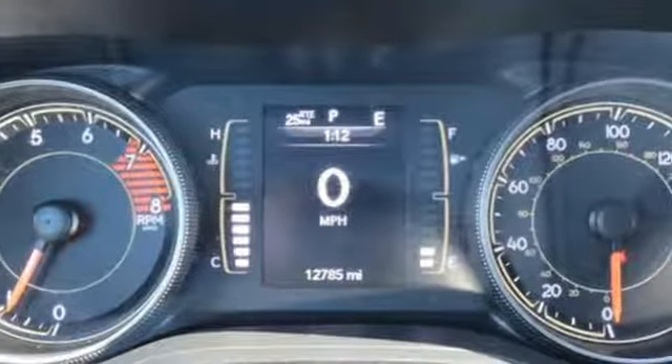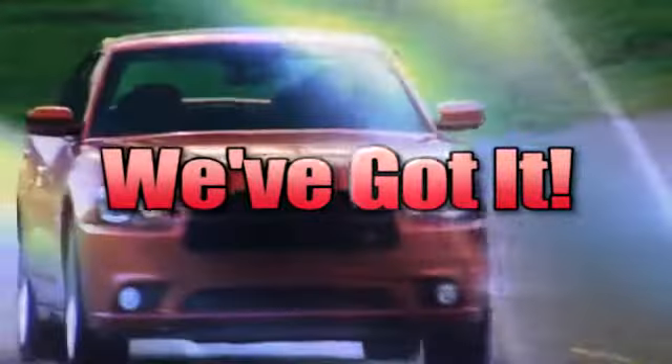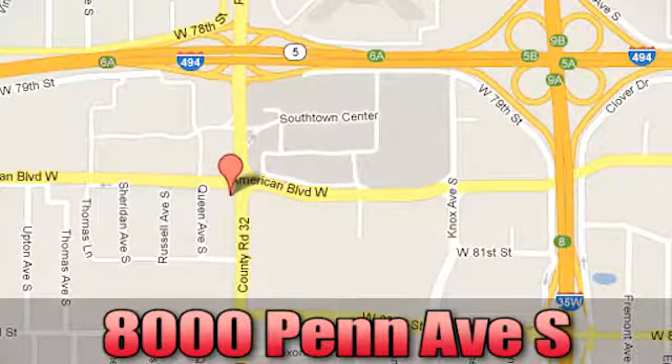See it for yourself when you take it for a test drive. Whatever you're looking for, Bloomington Chrysler, Jeep, and Dodge has got it. Come see us today at 8000 Penn Avenue South in Bloomington, Minnesota.